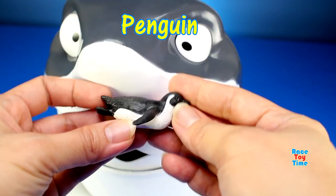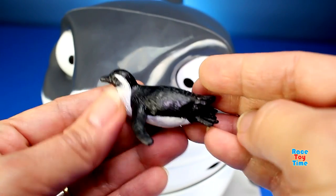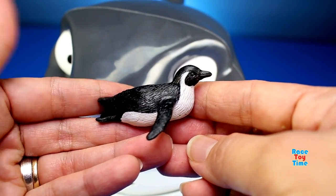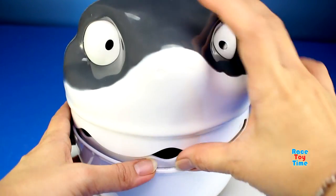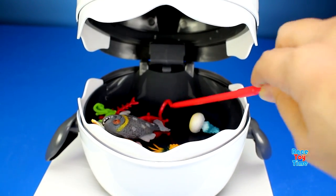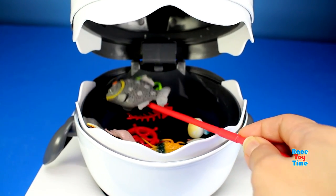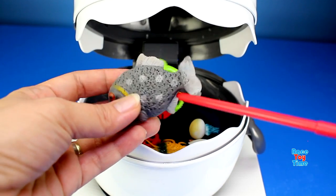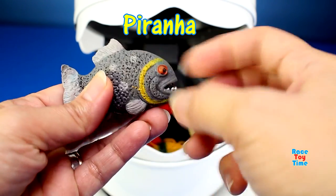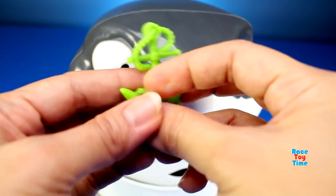We have a penguin. We have a piranha. And we also have an anchor.